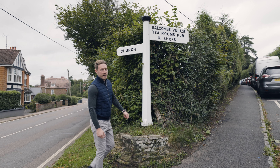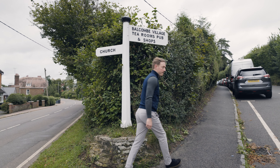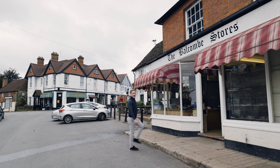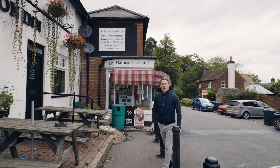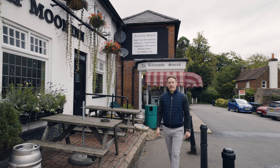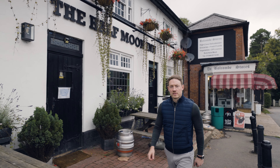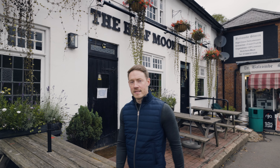The village centre is quaint and home to the bulk of the amenities, including Balcombe Stores, which specialises in local produce and everyday essentials. The Half Moon Inn has been community owned since 2017, when the village clubbed together to save the pub. It is a free house and the perfect spot for a pint of Harvey's best.